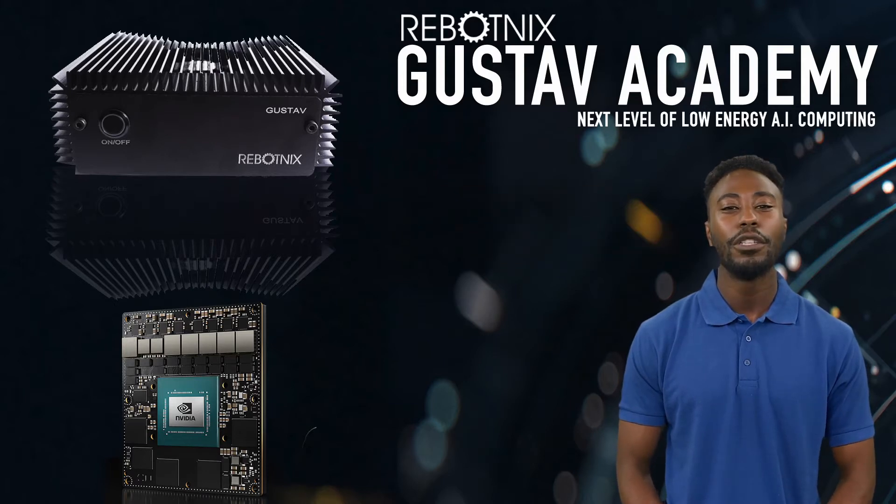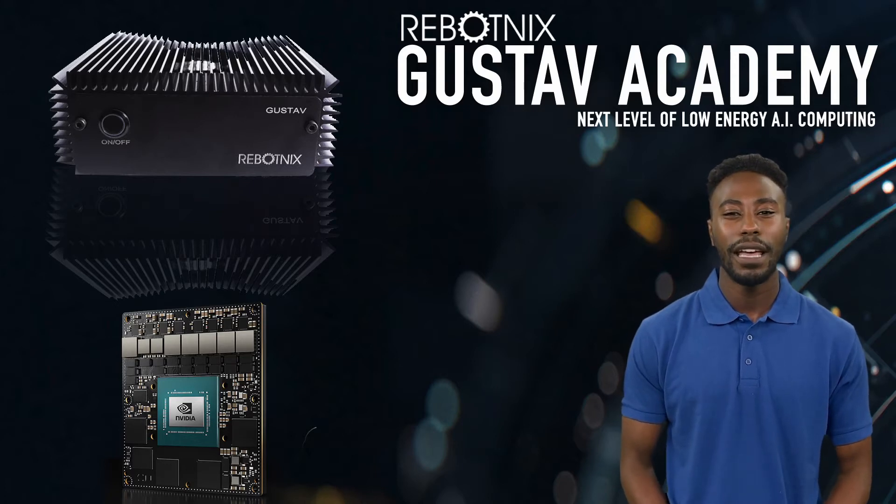We will not only show you our hardware products in the academy, but also what our software can do for you in combination with the different sensors, like cameras, LoRaWAN, VPN server, LTE to 5G transmission, as well as our new crypto hardware integration to protect your workflows and business models.